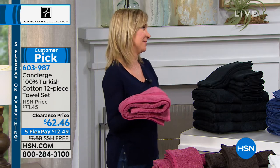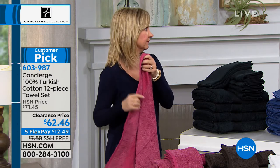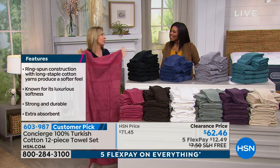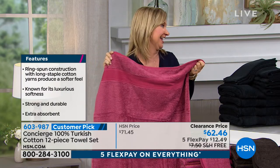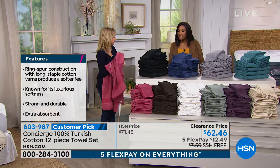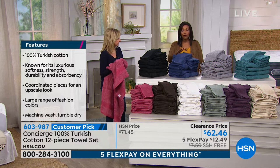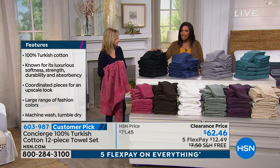You're getting four bath towels, four hand towels, and four washcloths — 100% Turkish cotton. I was just pricing online: Turkish cotton towels easily go for $20 to $25 for just one. You're getting 12 towels today. This is the lowest price we've ever offered, so stock up. Do it while you've got free shipping and five flex.